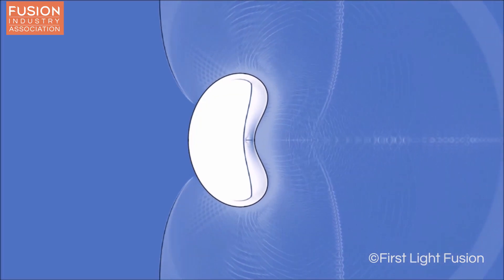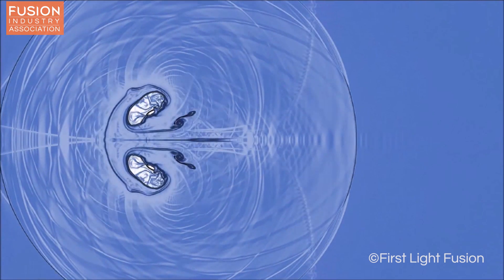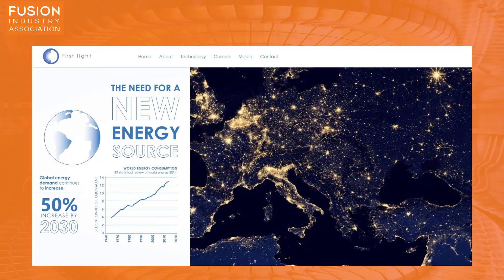While research into shock-driven inertial confinement fusion energy is in its infancy, Hawker is optimistic that developments in this field will contribute to achieving a zero-carbon global energy system by 2050.